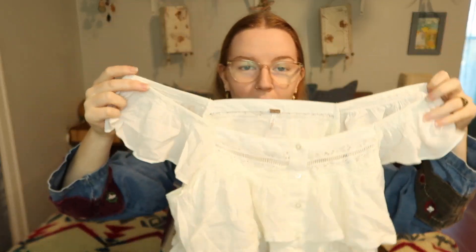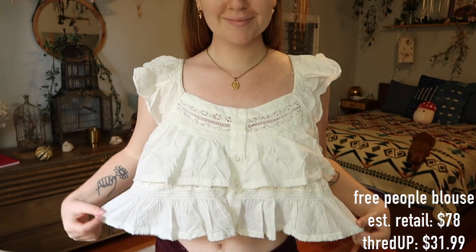Next we have something where some of you will literally be like, 'You're gonna wear that during fall?' I feel like I always have a handful of those things in hauls, especially my fall and winter hauls. I did get a more summery top with this one — it's from Free People, and I just couldn't leave it on the site. I can't wait to wear this even if I layer it with a big chunky sweater or a turtleneck underneath. I really love this piece.